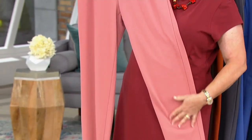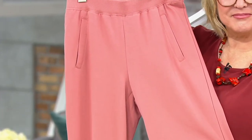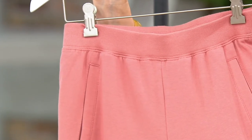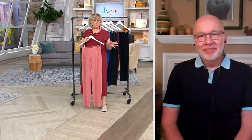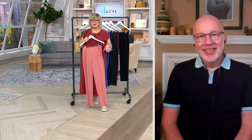Whether you lounge around the house, wear them on weekends to run errands, go to the gym, or do yoga, these are good for all that and more. They're ultra soft, a little more dressed up looking — appropriate beyond just lounging or the gym. You can wear these to dinner, to your place of worship, or traveling. You can sit on a plane or in a car and not be wrinkly when you get there and still have a great looking pair of pants.